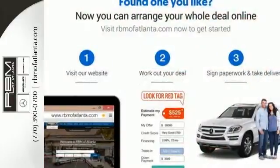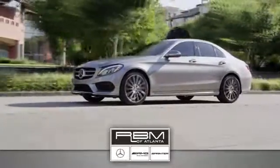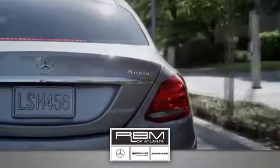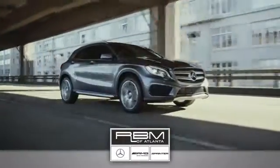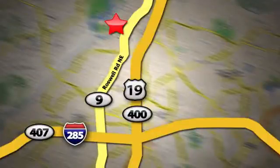Make this Mercedes-Benz GLA Class yours. At RBM of Atlanta in Sandy Springs, we have the best selection of new and top-quality pre-owned vehicles to choose from. We are conveniently located at 7640 Roswell Road in Atlanta.